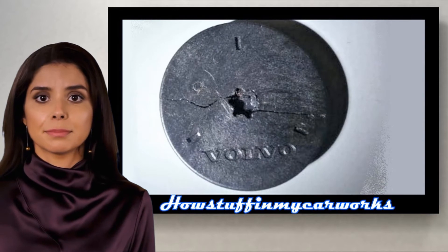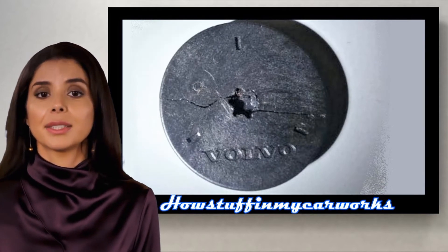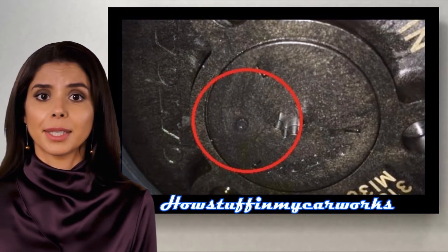Number 2. The plastic plugs of the variable valve timing pulleys in some 2-litre gasoline engines are prone to crack, causing oil leaks, and need to be replaced.